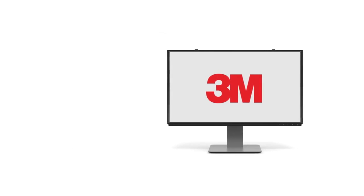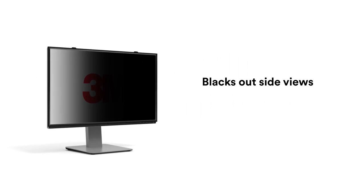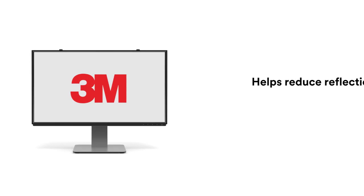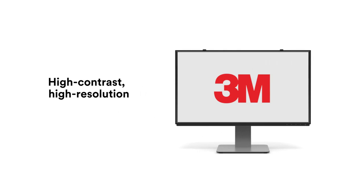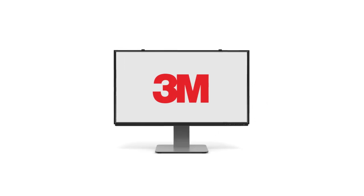MicroLouvre technology blacks out side views from prying eyes, and an advanced coating helps reduce reflections so you get beautiful, high-contrast, high-resolution from straight-on views.